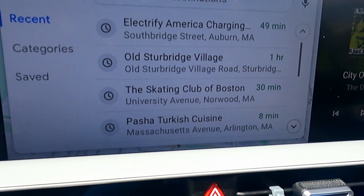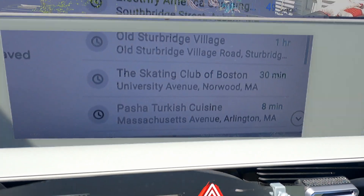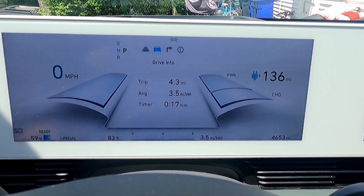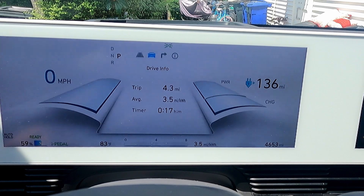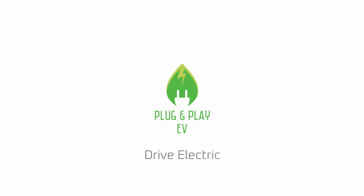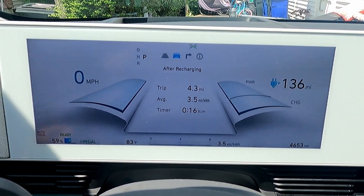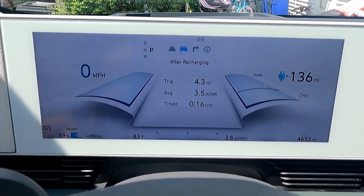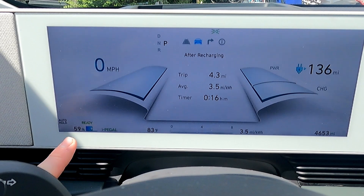Drive over to Sturbridge Village, which is about an hour away, and we'll see how the efficiency compares. We'll do a highway stint and then some local driving and check in at various points to see how it goes. This is an impromptu efficiency test — none of it is really planned, so we'll just go by the seat of our pants.